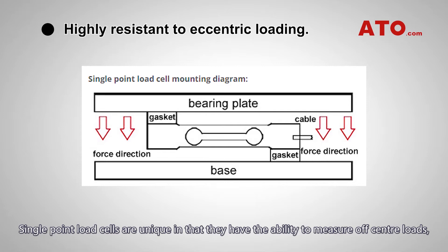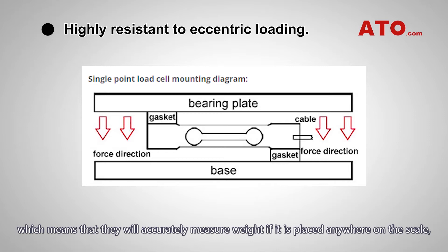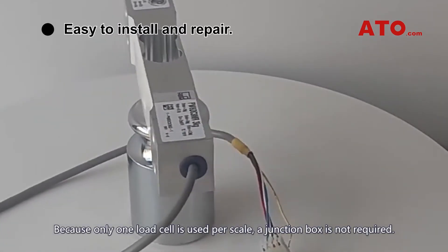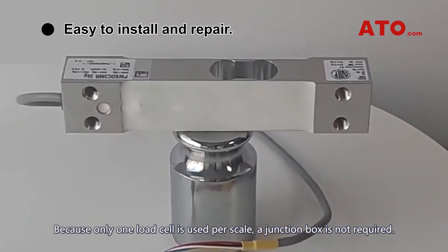Single point load cells are unique in that they have the ability to measure off-center loads, which means that they will accurately measure weight if it is placed anywhere on the scale. This allows them to be highly precise in force and weight measurement and able to be directly mounted to the scale base and weighing platform. Because only one load cell is used per scale, a junction box is not required.